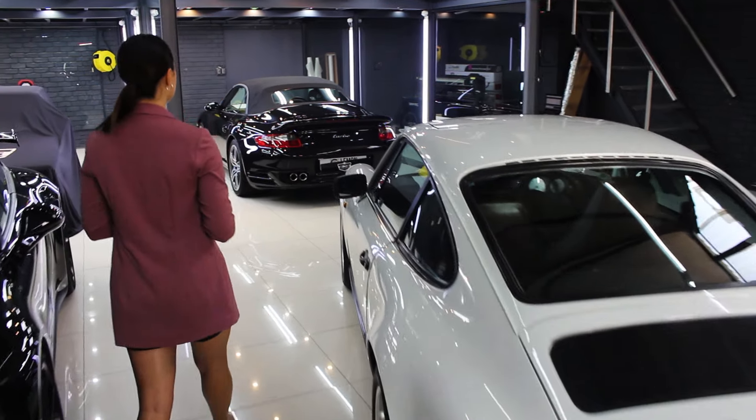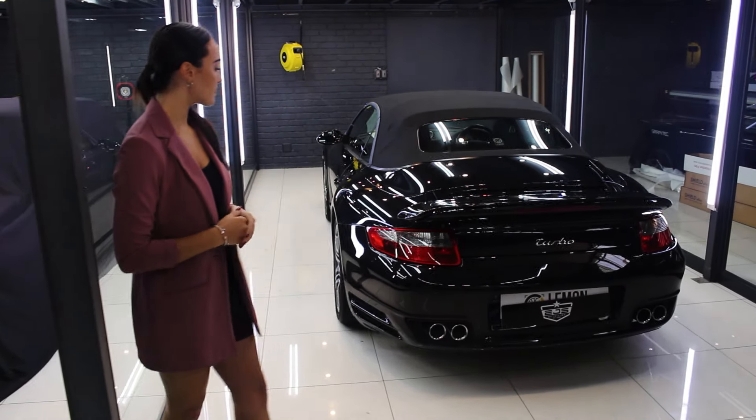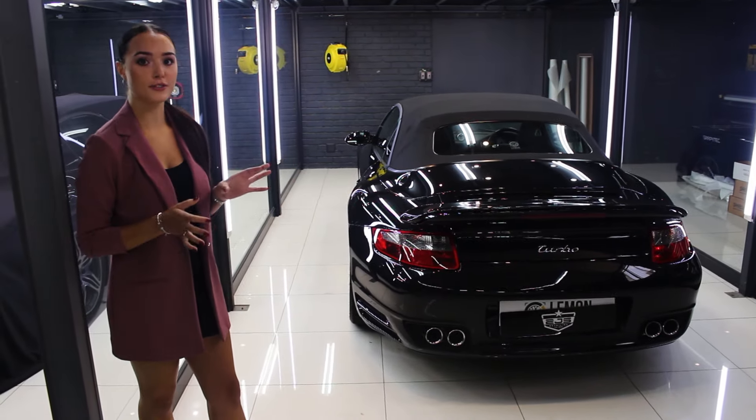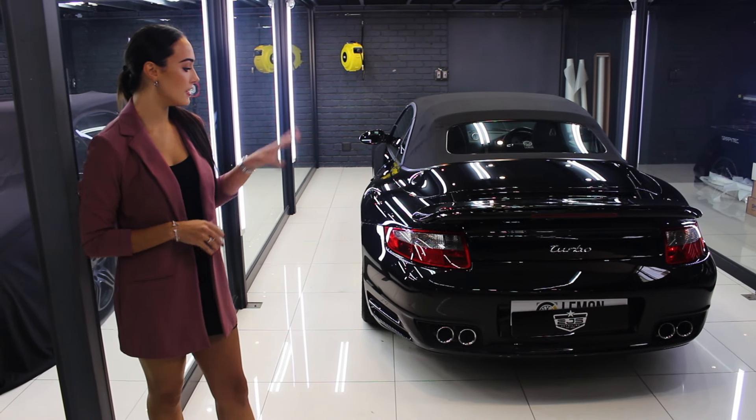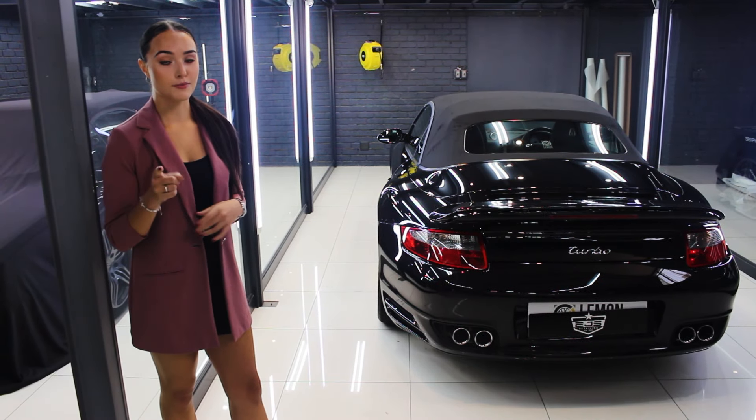Moving on to our last car, we have this beautiful black 911 Turbo. What makes this car very cool is that it has been tuned — it has 600 horsepower and it literally spits out flames. I'm not even kidding.